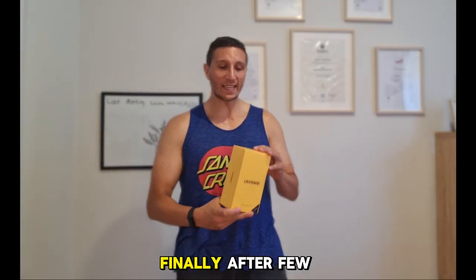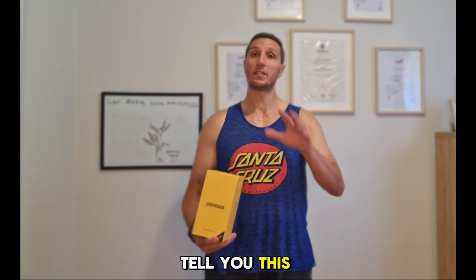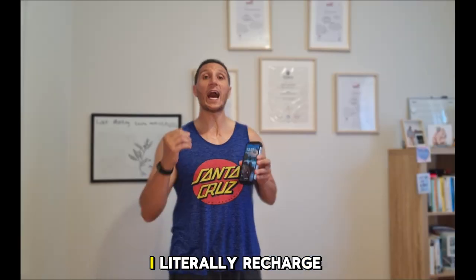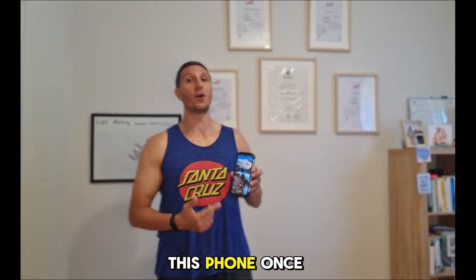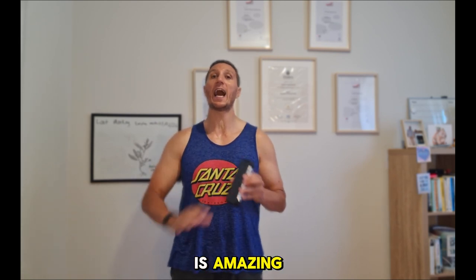Welcome back to my channel. Finally, after a few weeks working with this Doji VMAX phone, I can do my review. I can tell you this phone is amazing — I literally recharge this phone once a week. This phone has a 22,000 mAh battery, and it's amazing.